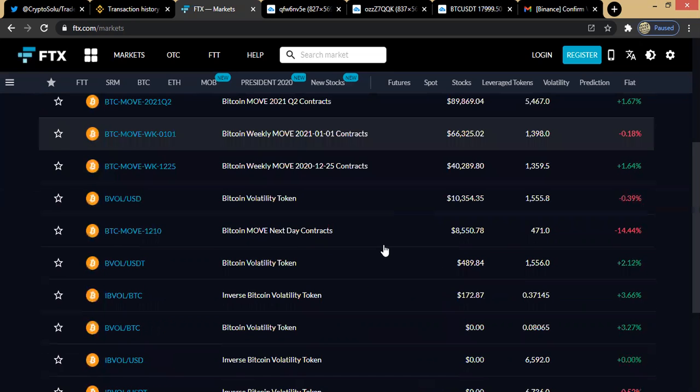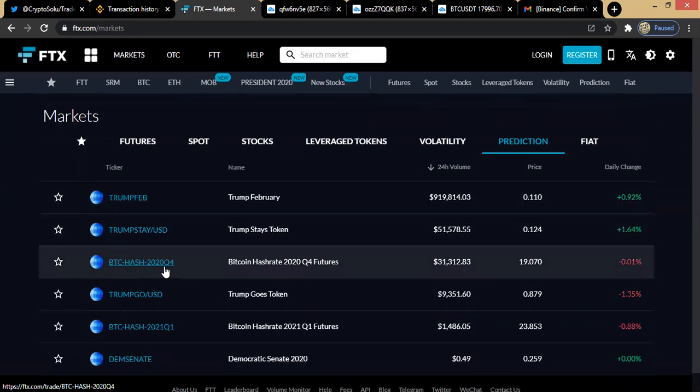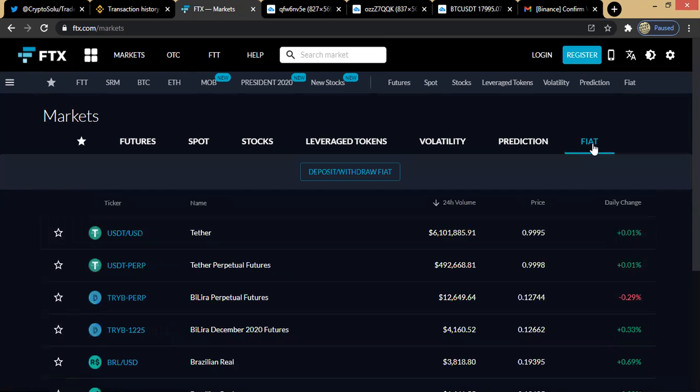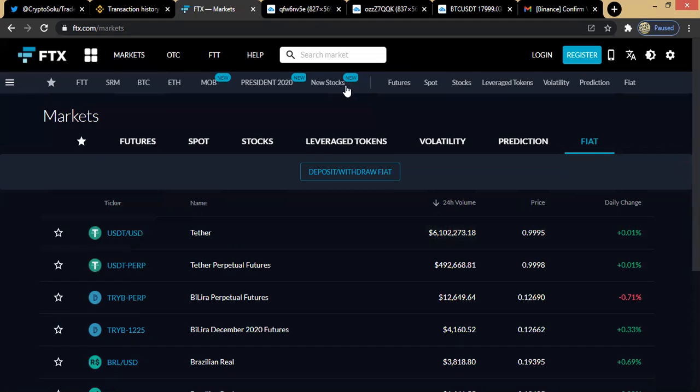If you also want to trade volatility, click on Volatility and the coins in the volatility market will pop up for you to trade. Then we have the prediction markets — Trump February, Trump Stay USD, BTC Hash 2020 Quarter Four, and others. These are the prediction markets. We also have the fiat markets. As long as you are a trader, it doesn't matter what you trade — FTX is open for everybody, whether you're a stock trader, spot trader, futures trader, volatility trader, or you prefer prediction markets.